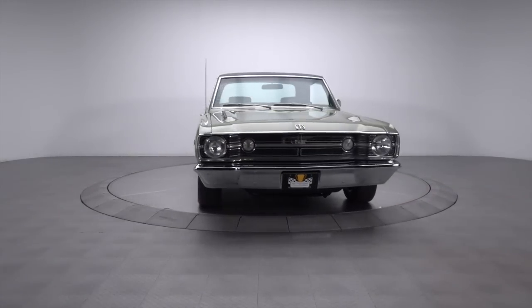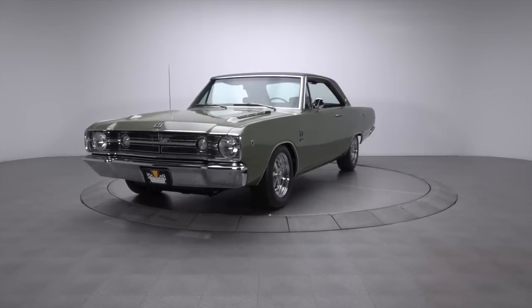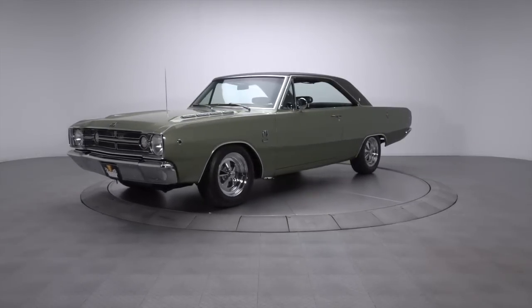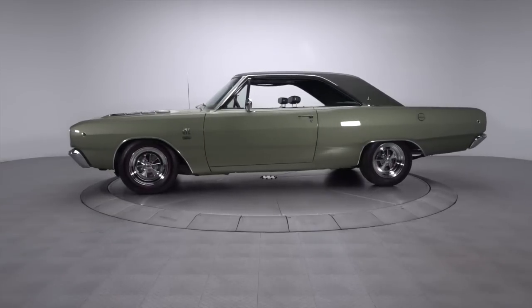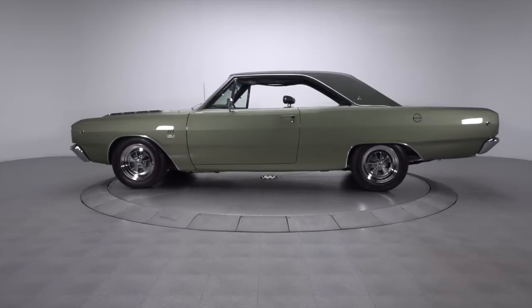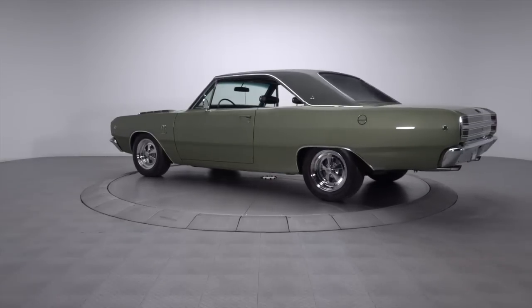The idea behind this exclusive Dart GTS is as fun as it is collectible. Stuff a giant engine and tough transmission into one of the smallest platforms available. And as one of only 991 383 four-speed cars built for the '68 model year, this fully documented numbers matching coupe is a showstopper.